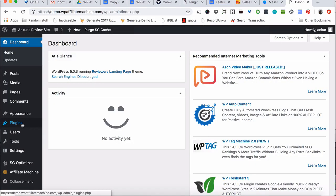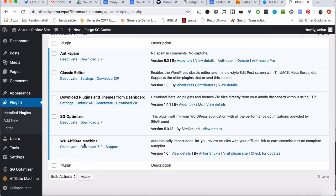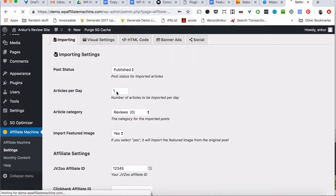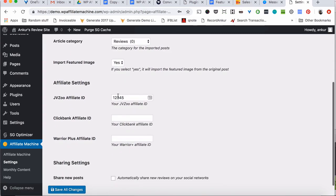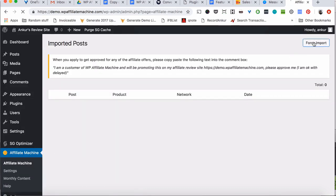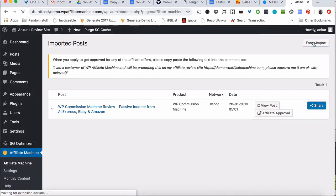All you have to do is add the WP Affiliate Machine plugin to your WordPress site, just like any other normal plugin, and activate it. After that, go ahead and select how many articles you want to add to your site and where they should be posted. Then add your JVZoo ID, your ClickBank ID and your Warrior Plus ID. Now save all this info, then go over to the Affiliate Machine page and click on the force import button to get your first article added to your site.